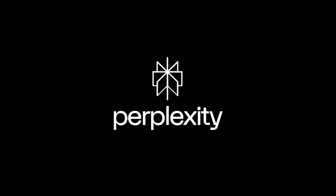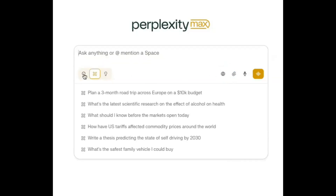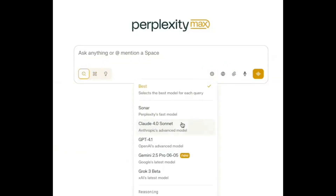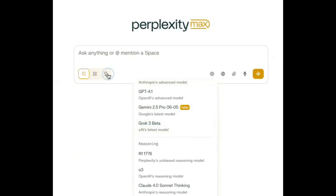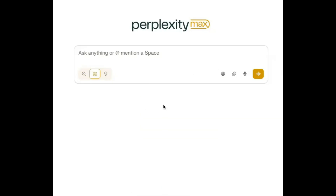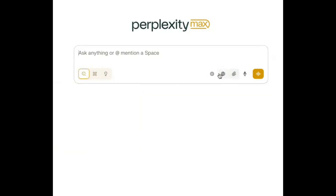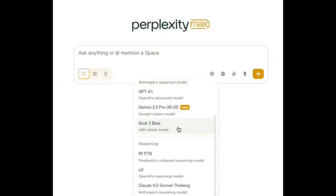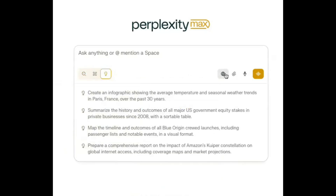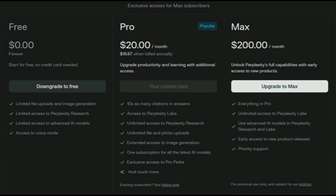200 bucks a month is a big number. Let's be real — this plan is not made for casual users who just ask questions occasionally. Perplexity Max is built for people who need AI every day. We are talking about researchers, analysts, heavy content creators, students working on big academic projects, and even businesses using AI in their workflow. If you just use Perplexity to summarize an article or check facts, the free and pro plans are more than enough.